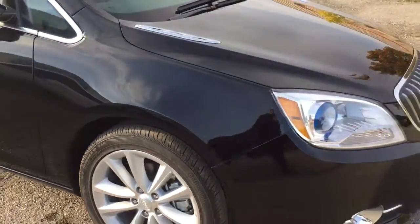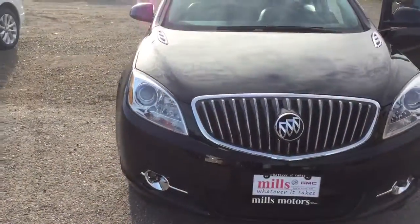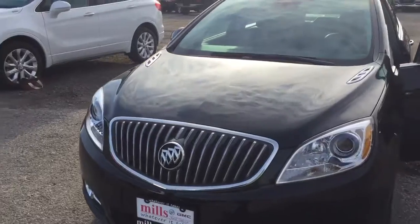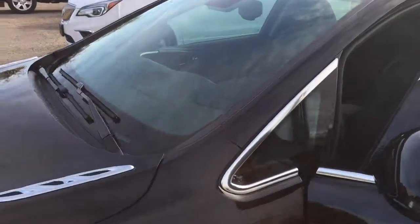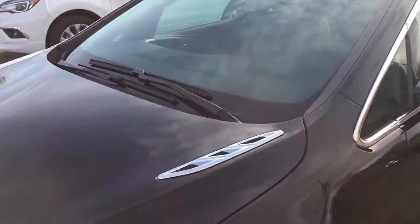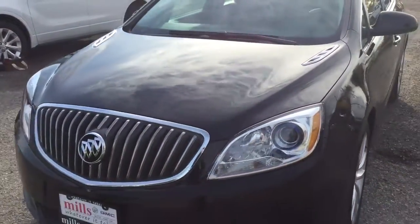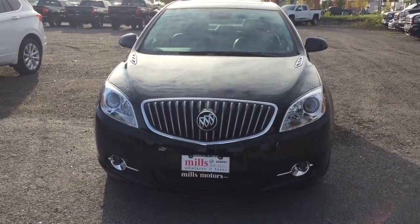So there is a look at the 2017 Verano sedan in the Ebony Twilight Metallic. It has all that beautiful leather upholstery on the inside, a sunroof, all the safety features you want, and all the comfort available to you as well. If you want to test drive this one, come on down to Mills Motors, 240 Bond Street East in Oshawa, where we will do whatever it takes.